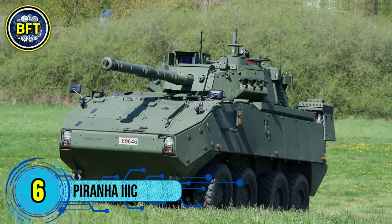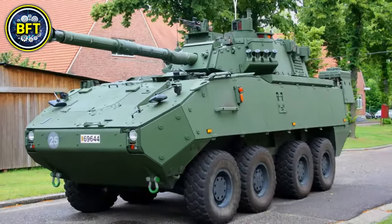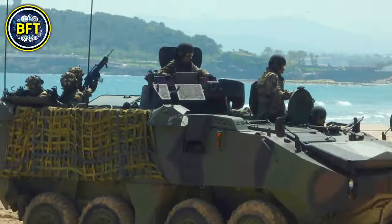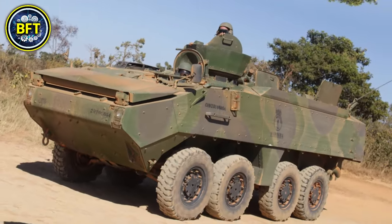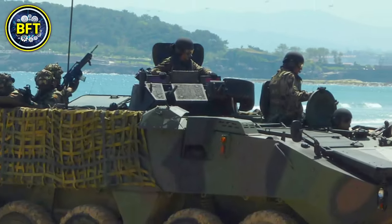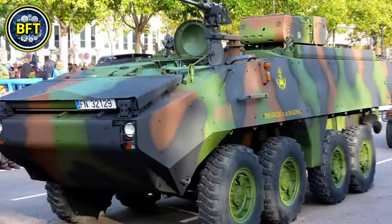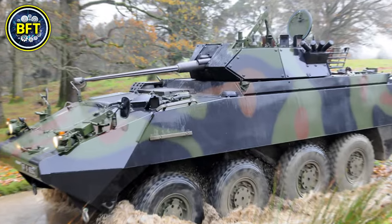Number 6: Moag Piranha 3C. The Piranha 3C is an eight-wheeled armored personnel carrier used by the Danish Army. Built by the Swiss company Moag, now part of General Dynamics European Land Systems, it is well-regarded for its adaptability and reliability. Denmark acquired the Piranha 3C as part of its modernization efforts, ordering more than 100 units to enhance its mechanized infantry's mobility and protection. This APC is powered by a high-performance diesel engine generating around 400 horsepower, enabling it to reach a maximum speed of approximately 100 kilometers per hour on roads. Weighing around 22 metric tons when fully equipped, the Piranha 3C is designed for both durability and tactical mobility.